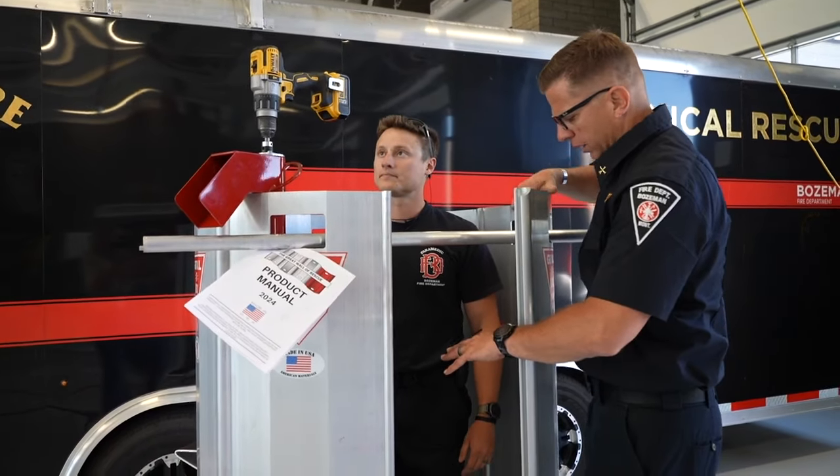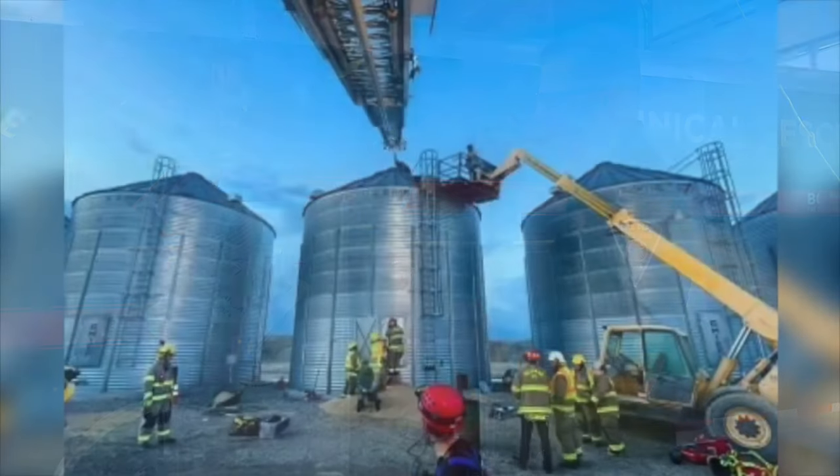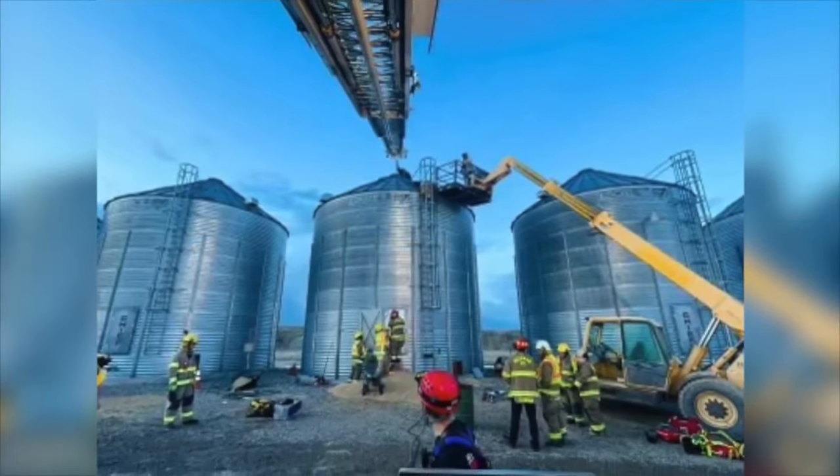Josh Charles, a captain at Bozeman Fire, tells me their tech rescue team along with local ranchers and other helping hands were able to makeshift a Great Wall of rescue — a device that you can shove down into the grain and it stops the grain from continuing to entrap the victim that may be in the silo.